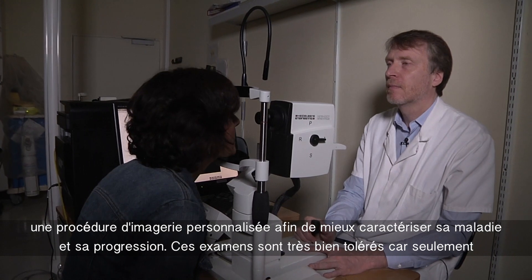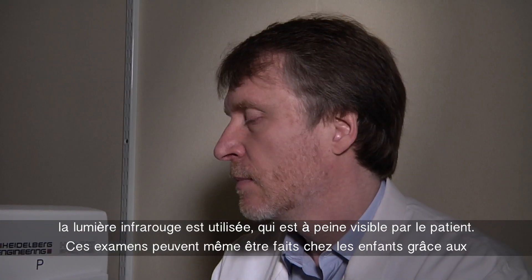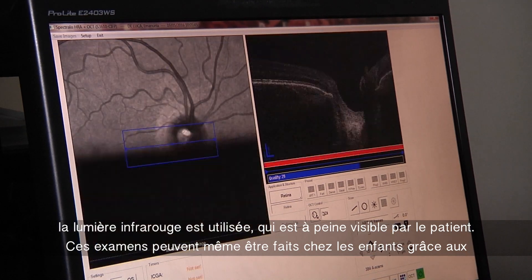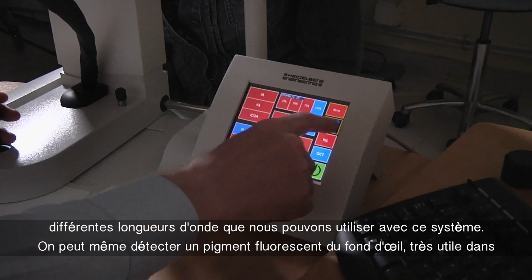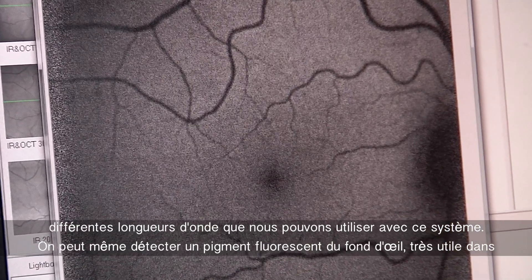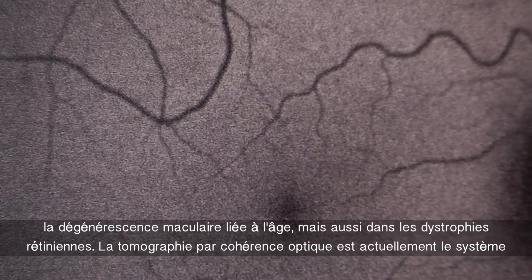These examinations are very well tolerated because it's only infrared light, which is barely visible by the patient — it can even be done in children. Thanks to the different wavelengths that we can use with this system, we can detect fluorescent pigments of the fundus, which is very helpful in age-related macular degeneration, but also retinal dystrophies.